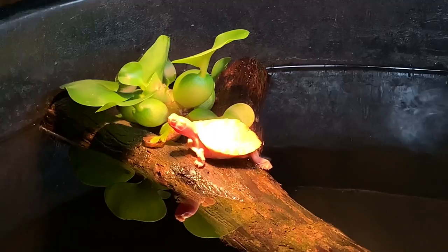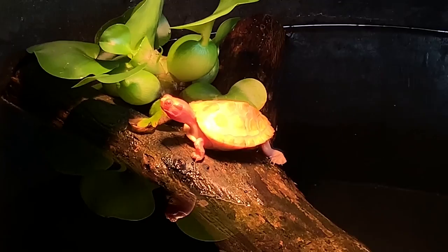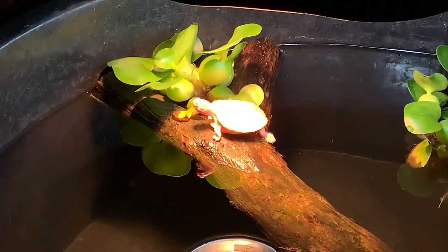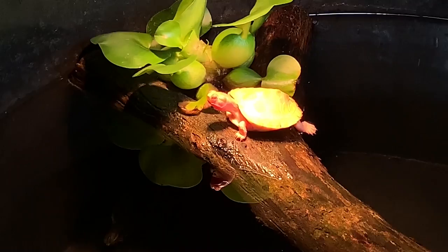Alright guys, it's the next morning and as you can see our new turtle has found the basking area. This is the first time I've seen either of them on the basking area — I have not seen Junior up there yet but this is a major step. I'm really happy to see him up there. I'm surprised he's not jumping off seeing me right here, so I guess he's getting more comfortable. Junior, on the other hand, whenever he sees me he just absolutely freaks out.